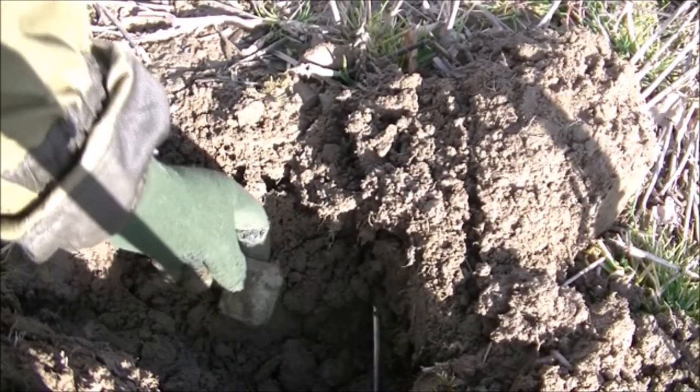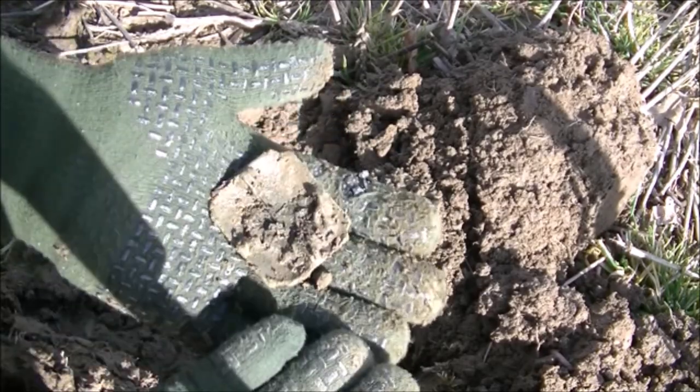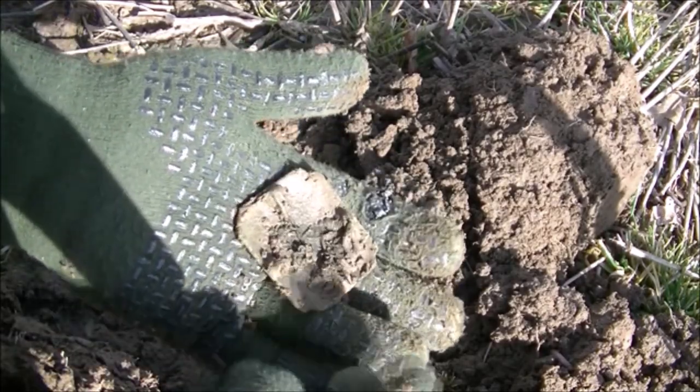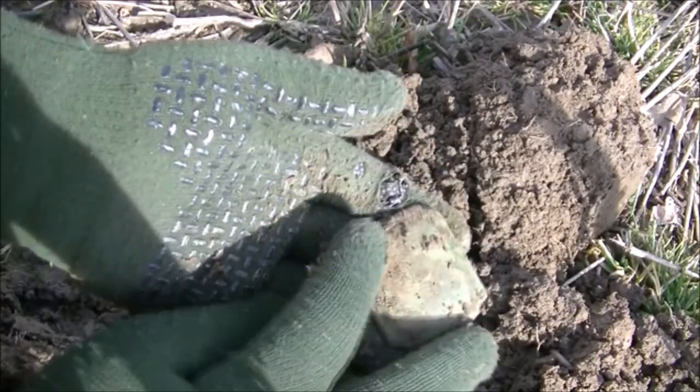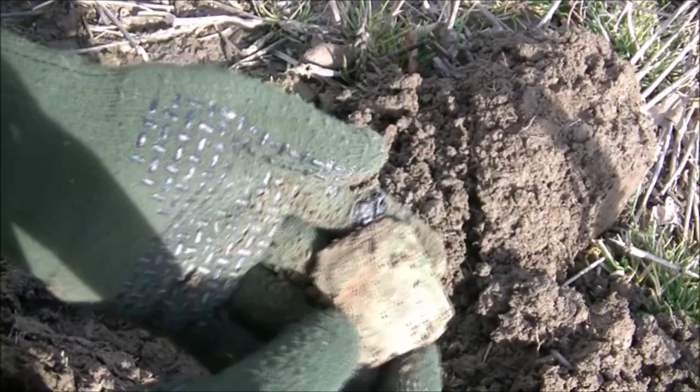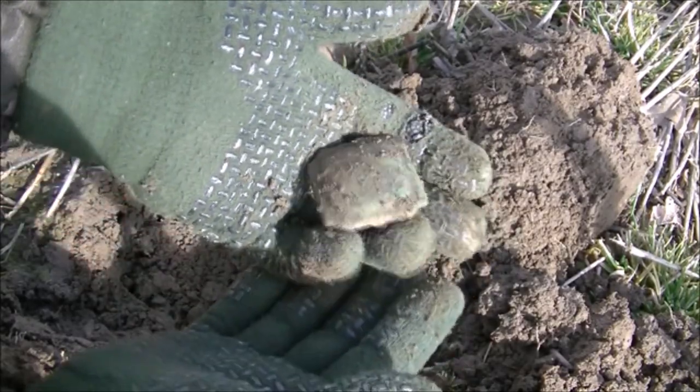This gave a cracking signal, about 11.45 on the E-Track. I'm not entirely sure what this is — looks like it may be off a buckle of some sort perhaps. I don't know, but it gave a lovely signal though.